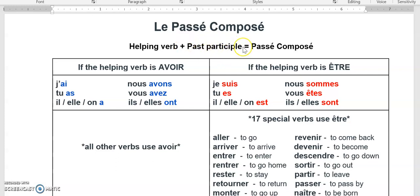The past participle is the verb itself, the action that we're showing that happened in the past, like fait, fini, vu.